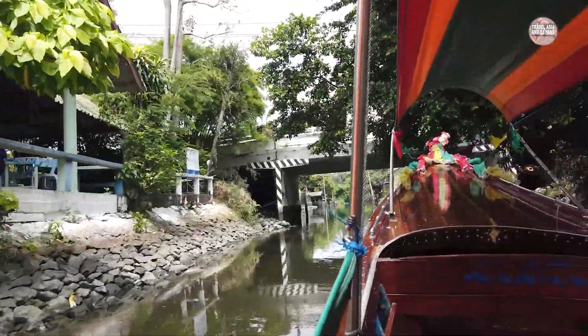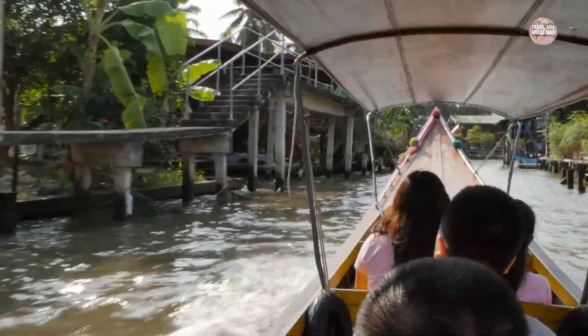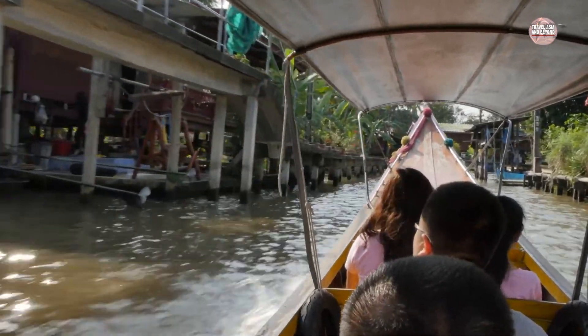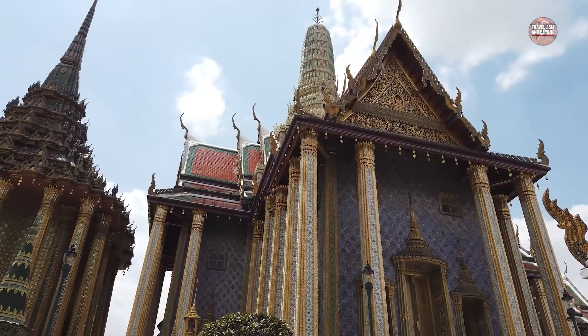From here, you follow the signs and the canal weaves back through the old city to the Chao Phraya. Venture further along this aptly named River of Kings and you'll arrive at the dazzling Grand Palace.